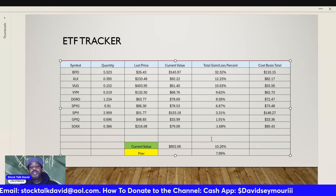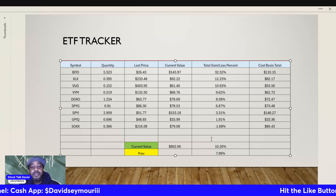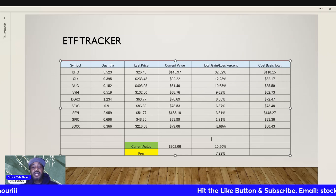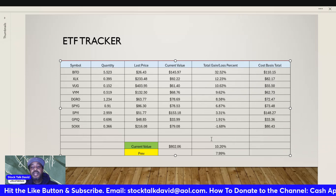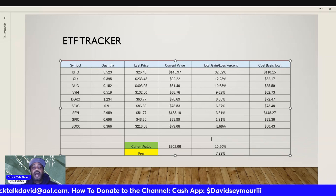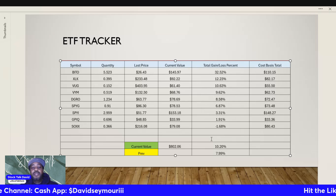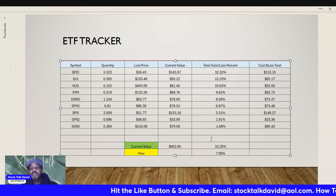XLK: we have 0.395 shares, last price $233.48, current value $92.22, up 12.23% with a cost basis of $82.17. VUG: 0.152 shares, last price $403.95, current value $61.40, up 10.63% with a cost basis of $55.50. VYM: 0.519 shares, last price $132.50, current value $68.76, up 9.62% with a cost basis of $62.73.